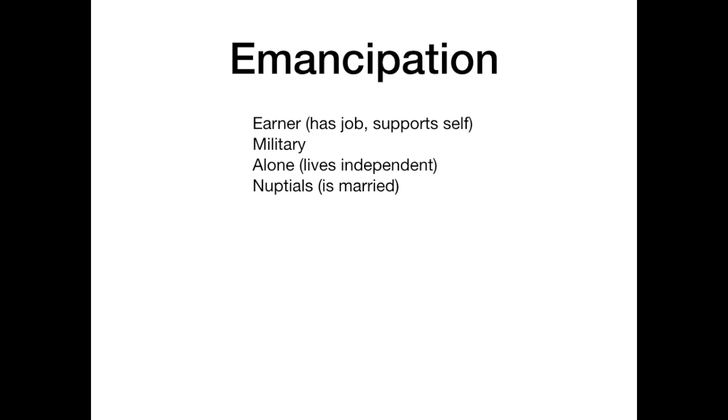Criteria number three is living alone — meaning the person is living independently. If a minor has their own apartment or their own house, which ties into being an earner and supporting themselves, they are technically an emancipated minor. The theme here is that these minors are not reliant on their parents; they can support themselves and live alone, or they're in the military.